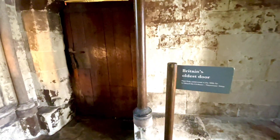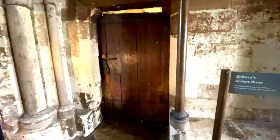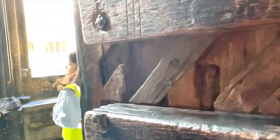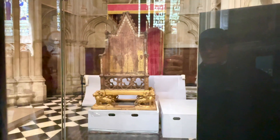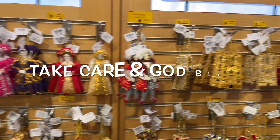Here is the oldest door in England and a chapel in honor of a vicar. King William the Conqueror rode his horse down the aisle of Westminster Abbey on Christmas Day in 1066. On that day he declared himself King of England, and since then every king and queen have been crowned here except for two.